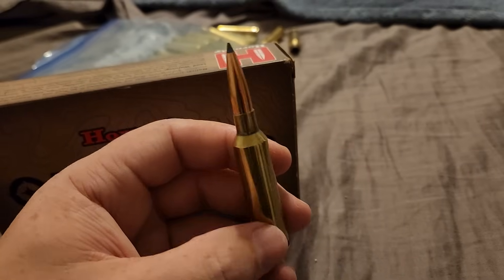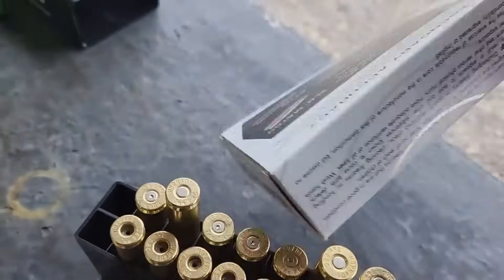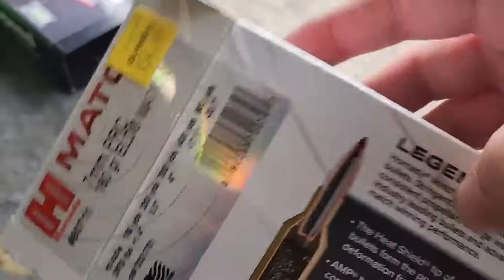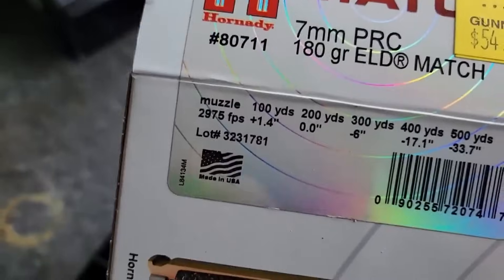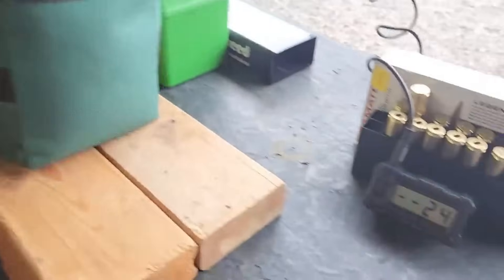This rifle wasn't some 20-inch or 22-inch barrel. This rifle had a 24-inch barrel, and the velocities were abysmal as possible. So we'll really see what the top velocity is for my rifle.